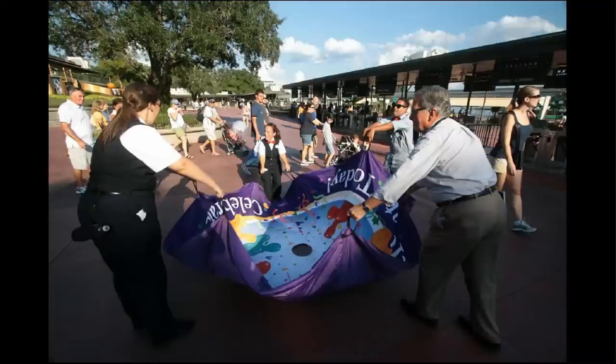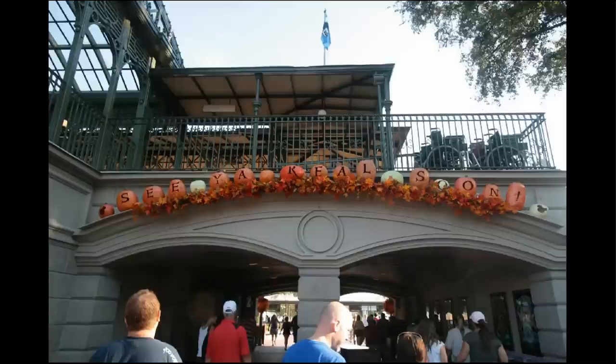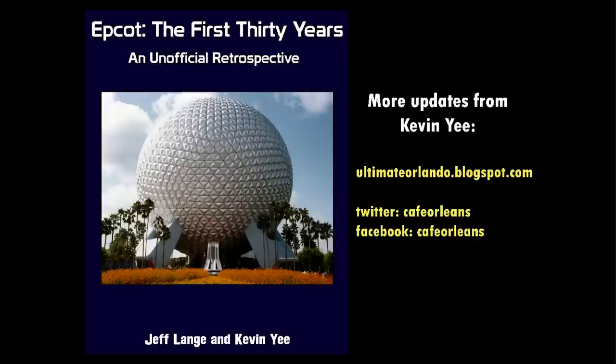On our way out of the Magic Kingdom, I've not seen this done before — where they're encouraging people to run underneath it as they lift it up. And as the pumpkins say, we will see you real soon. Thanks again for checking in. We'll have further coverage on this Epcot First 30 Years book that Jeff Lang and I have put together — we'll be selling it very shortly in September on both Amazon and Kindle. We'll let you know more about this historical book in a future update.